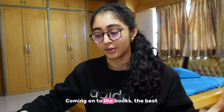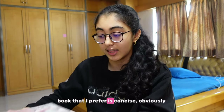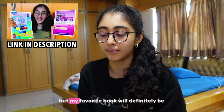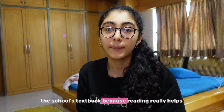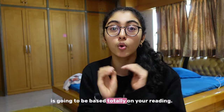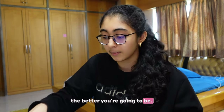First, coming on to the books — the best book I prefer is Concise. Reference books are good and all, but my favourite book will definitely be the school's textbook because reading really helps. 90% of the marks you're going to score is going to be based totally on your reading. The more you read your textbook, the better you're going to be.